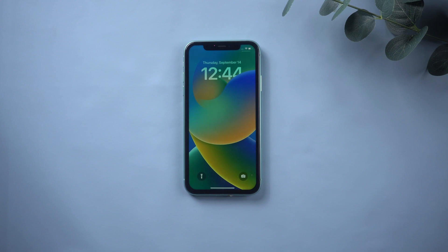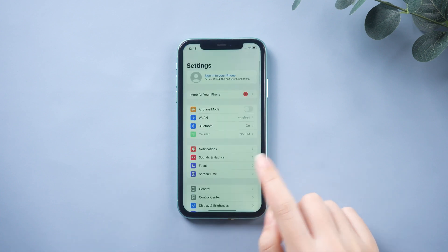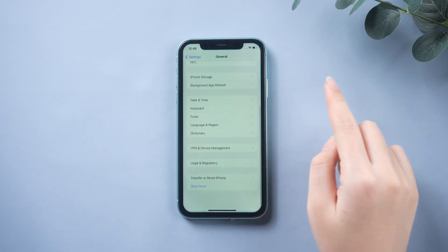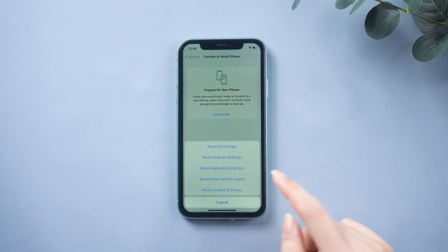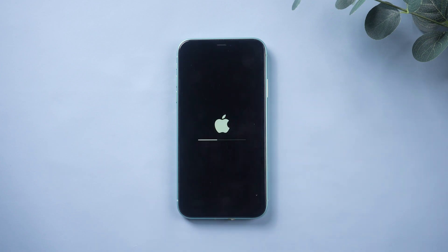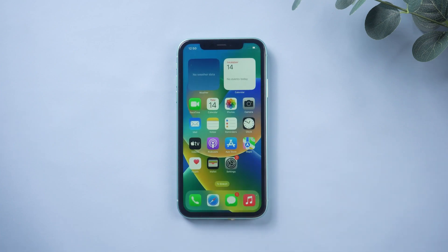Way two: check the network. One major reason for iOS 17 not showing on your iPhone is a poor network. Go to Settings, then tap General, swipe down and tap Transfer or Reset iPhone, then tap Reset, select the Reset option, and tap Reset Network Settings. Then you can try connecting to the internet and check for updates again.